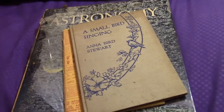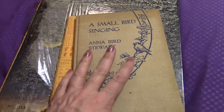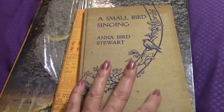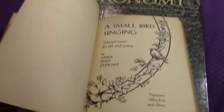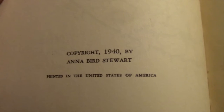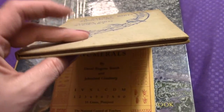All right, a few more and then we'll be done with this video. This one I haven't looked up, but it's called 'A Small Bird Singing' and it is signed by the author, Anna Bird Stewart. The copyright is 1940. That's a cute little tiny hardback.